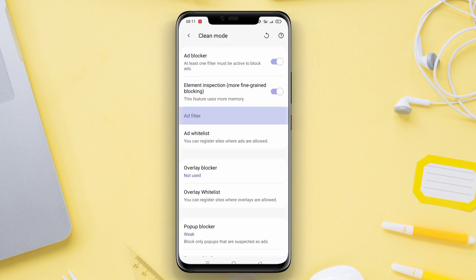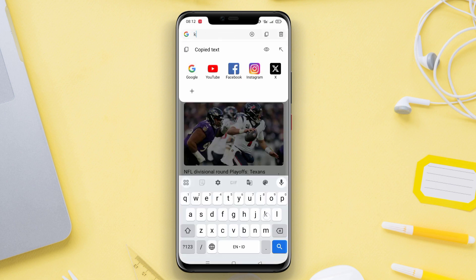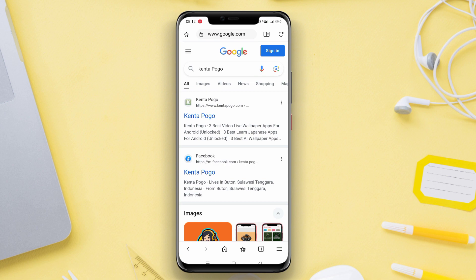The application has a secure private browsing feature, which allows users to browse the internet without leaving any trace. Additionally, Sol Browser also supports ad blocking and has a fast download feature.